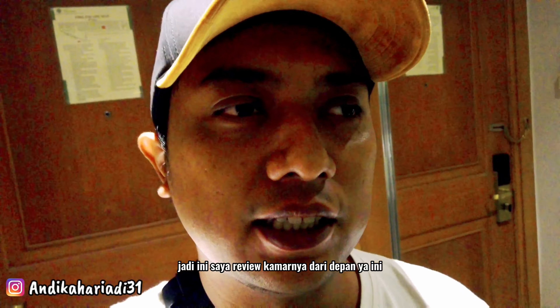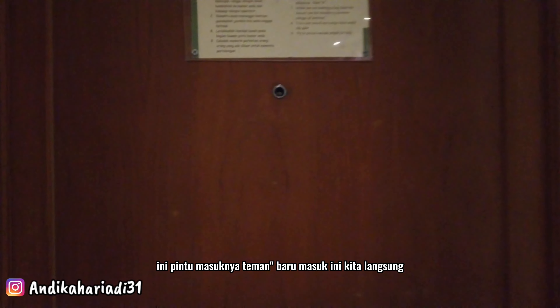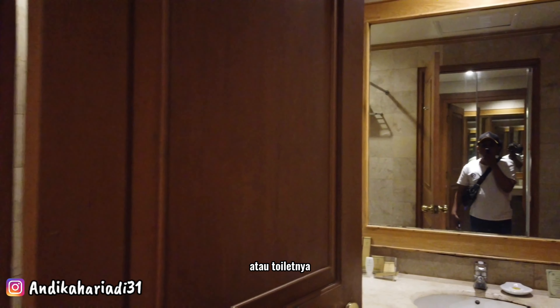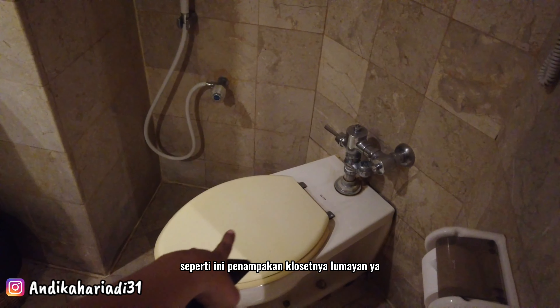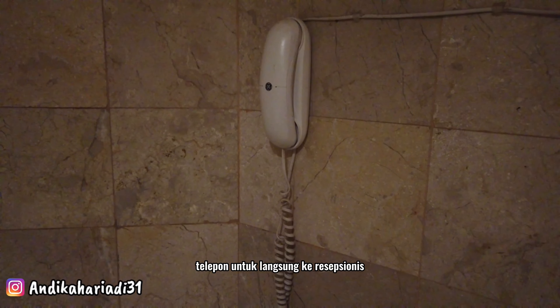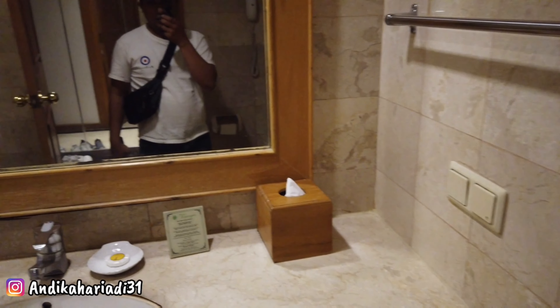Sudah masuk kamar teman-teman. Jadi ini saya review kamarnya dari depan. Ini pintu masuknya. Baru masuk, di sebelah kanan ini ada kamar mandi atau toiletnya. Seperti ini. Dan untuk klosetnya, seperti ini penampakannya. Lumayan ya. Ada shower di dekat kloset. Di sini ada telepon untuk langsung ke resepsionis, barangkali ada insiden di dalam kloset. Jadi bisa minta bantuan ke resepsionis langsung di dekat kamar mandi ini.